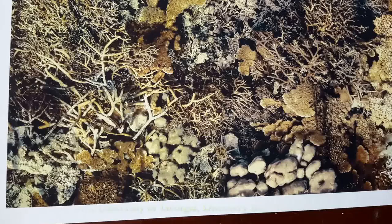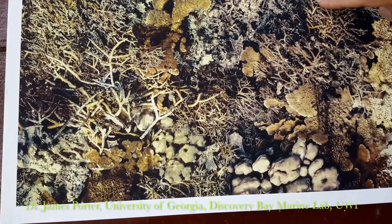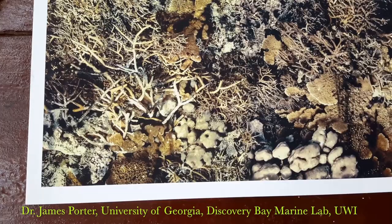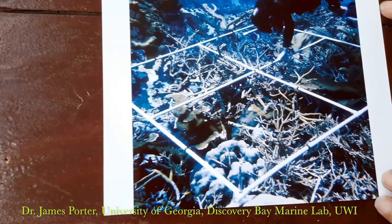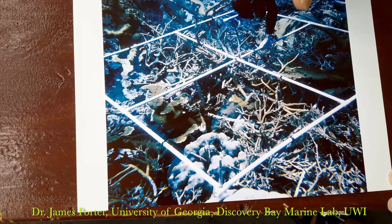We have Elkhorn coral, Staghorn coral, and a few of a third Staghorn species. There are boulder corals and brain corals — an extraordinary environment. We put in stainless steel survey stakes, then lowered a PVC framer, and then began sequentially taking these photographs.